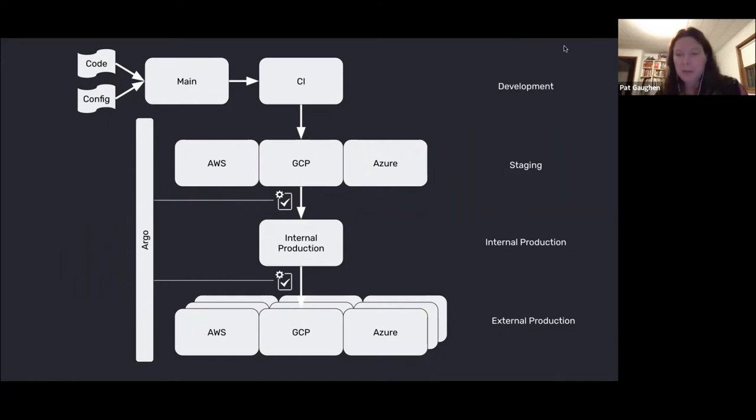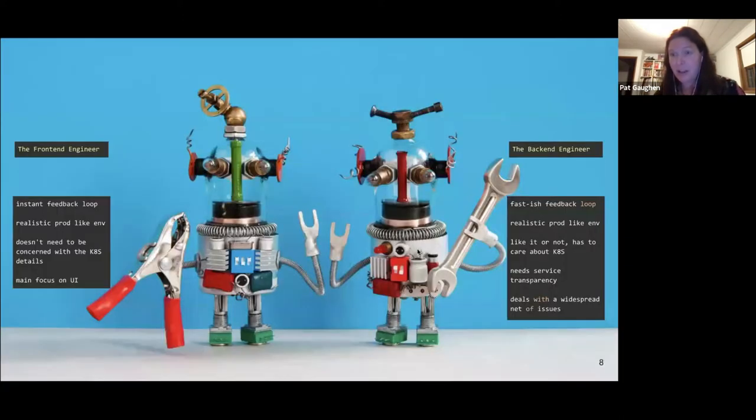To make that happen, we needed to provide an environment for our development team so that, as they're writing code, they have as much as possible a production-like experience. I wanted to mention who our team's customers are — primarily the development teams. I'll let Anna take it from here.